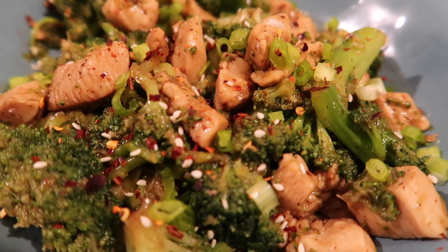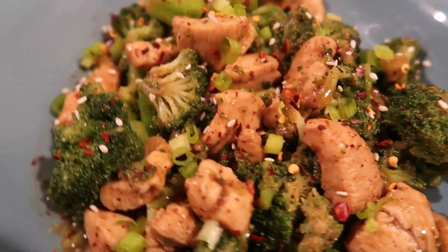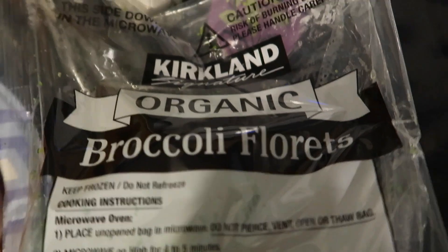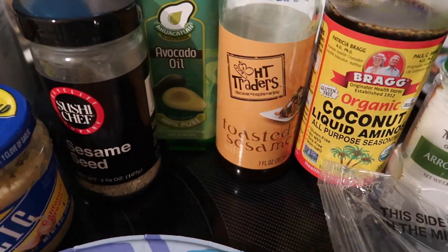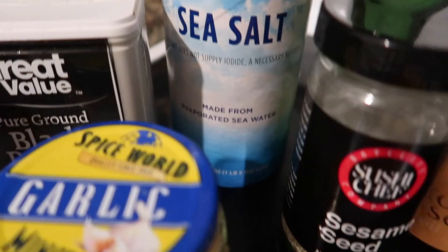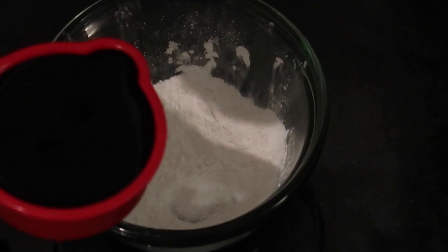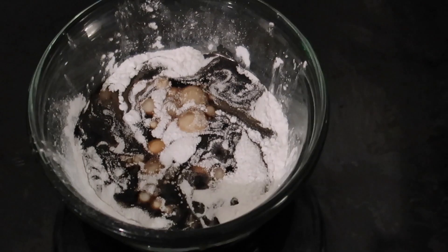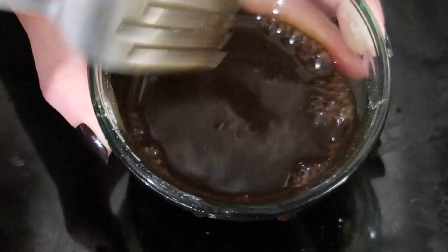This one is a broccoli sesame chicken. I started with a pound of chopped raw chicken and steamed a bag of Kirkland's broccoli. It looks like a lot of ingredients but I swear it was so easy. I took some arrowroot powder — you could use xanthan gum if you don't have arrowroot — added some liquid coconut aminos, mixed it up, and set that aside.